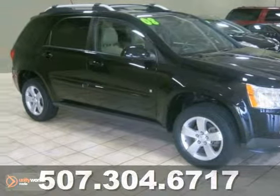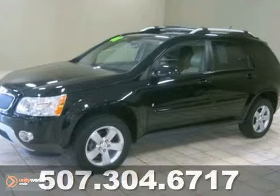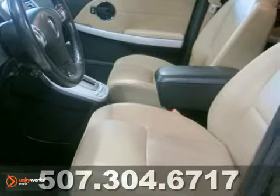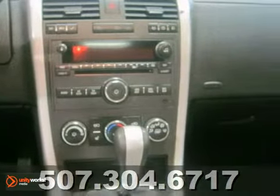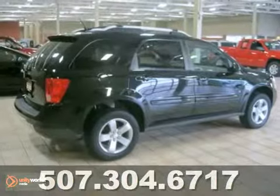Wow, could this 2008 black Pontiac Torrent look any sharper? The only way would be if you were behind the wheel. It's the perfect SUV with tan leather interior, good tires and a very clean overall vehicle. Low miles so you know it won't be on our lot for long. Make this looker yours today.